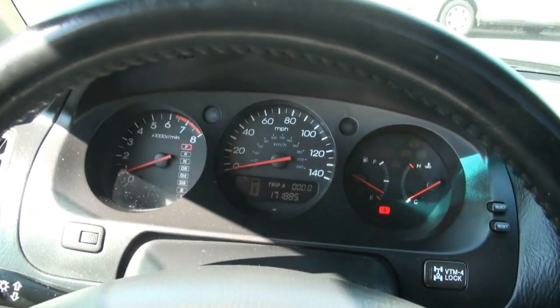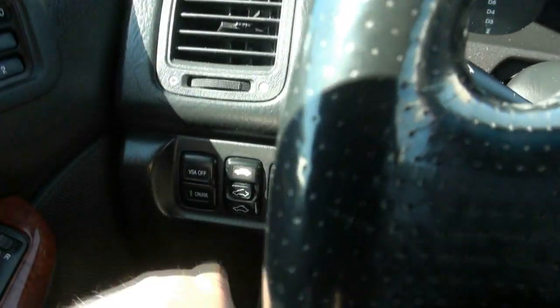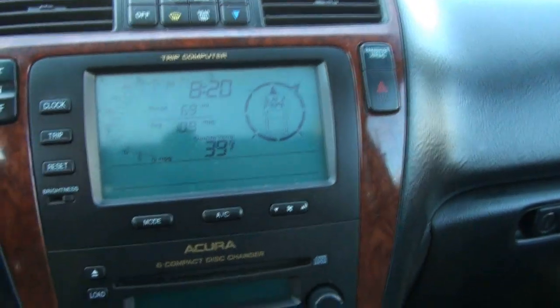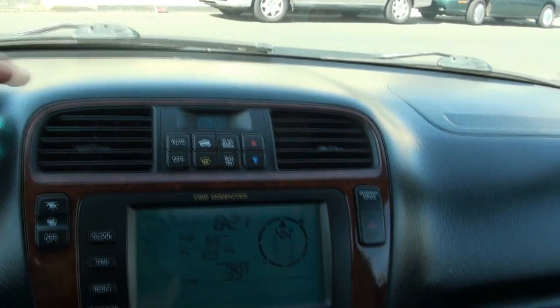This vehicle has 171,000 miles and features traction control. It also has volume controls on the steering wheel, a trip computer, compass, and climate control.